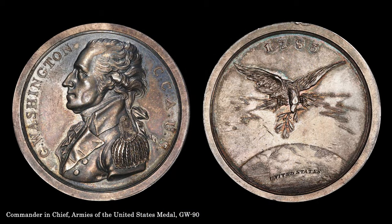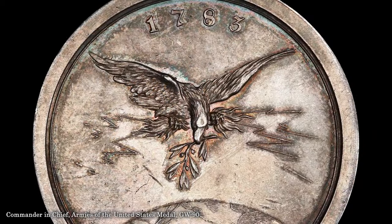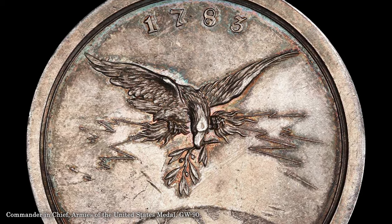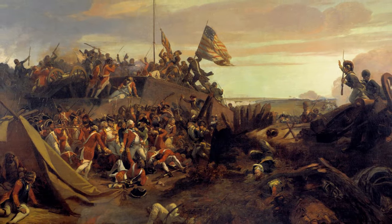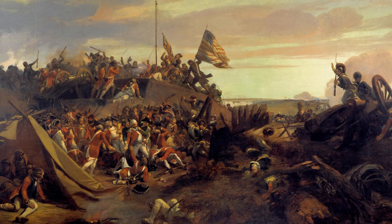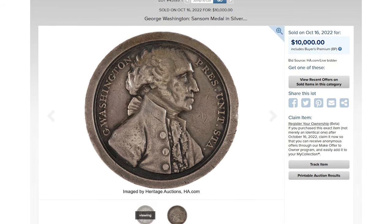The 1805 Commander-in-Chief, Armies of the United States medal, one of ten known, is a key to the Washington series. President Jefferson's example remains in the collection at Monticello, indicating the contemporary regard for the importance of this medal. Joseph Sansom, the engraver, intended this as the first in a series of medals documenting the history of the American Revolution, though only four issues were actually produced. Still, the aesthetic appeal of this piece is obvious, and examples of any of the four Sansom medals are highly prized.